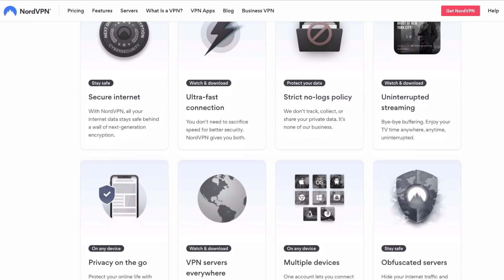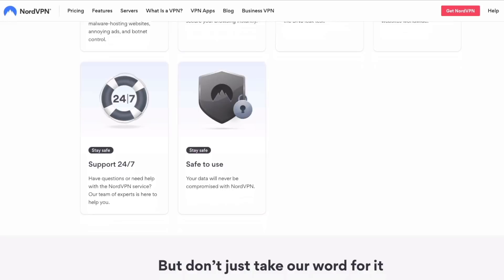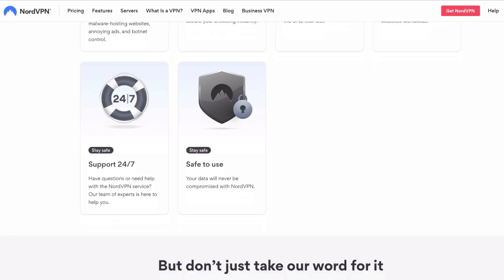I'll just interrupt the video to talk about the sponsor of today's video, NordVPN. You're probably asking the question: what exactly is a VPN? VPN stands for virtual private network and it's a great way to browse the internet quickly, safely and privately. A VPN allows you to protect your IP address, and if you use shared Wi-Fi like in a coffee shop or a restaurant, you can connect safely with NordVPN and not have to worry about somebody stealing your data. NordVPN allows you to connect to different servers in different countries around the world, meaning you can surf the internet anonymously.